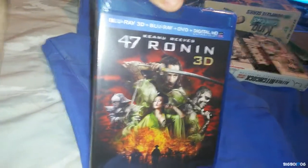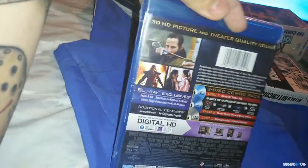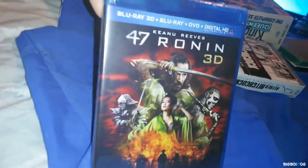Next up we have 47 Ronin 3D. I only saw it once on Blu-ray and it wasn't that bad; I've been tempted to watch the 3D version. It was only $9.99 on Amazon — great deal for a 3D Blu-ray.